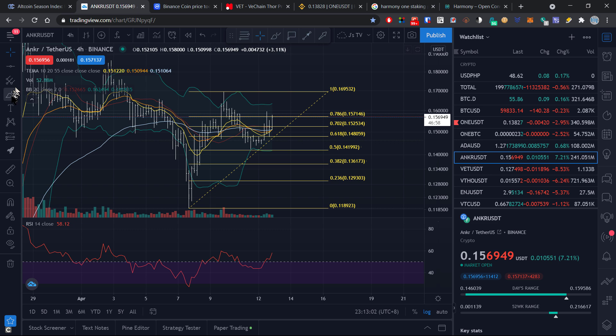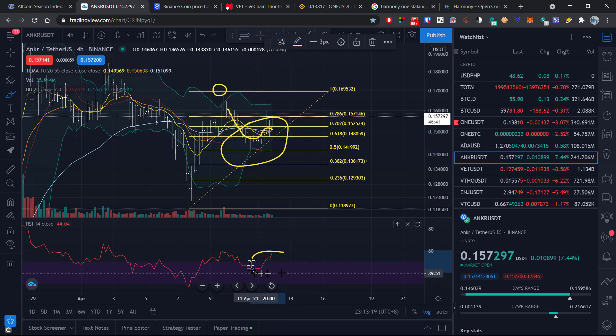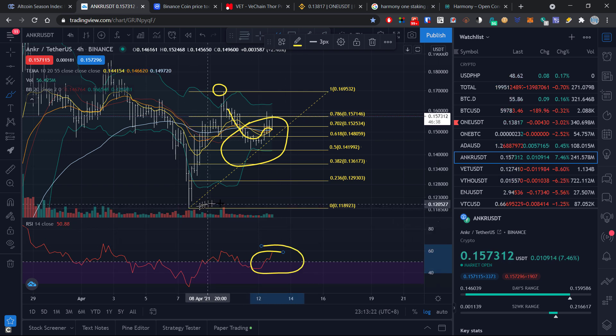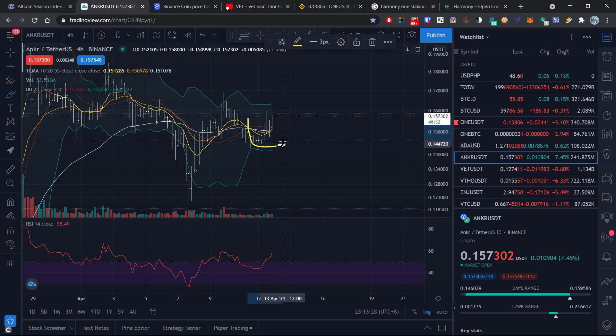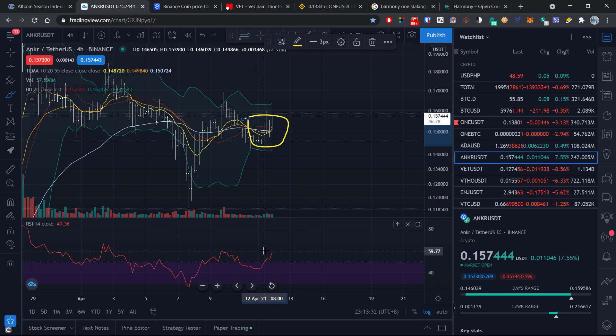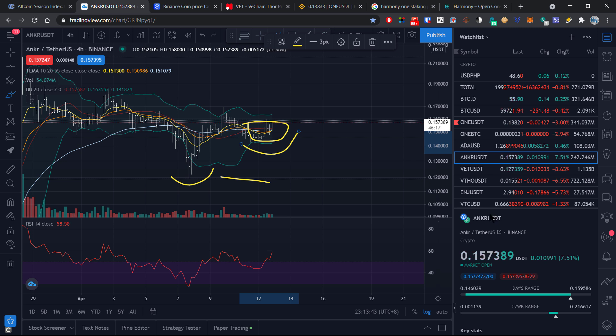Last on our list is Anchor, which is looking extremely bullish right now. After hitting its all-time high of nearly 22 cents back at the end of March, Anchor has been correcting sideways a bit. RSI and Bollinger Band levels are looking really good right now on both the four-hour and daily charts, and it looks like we're about to have an extremely bullish cross on the 10 and 20 MAs over the 55 MA on the four-hour chart. It also looks like we've created a double bottom. Combined, these three positive signals mean Anchor is about to take off.